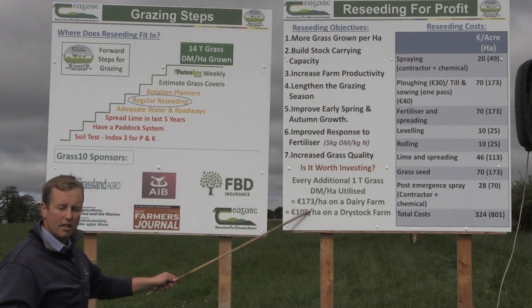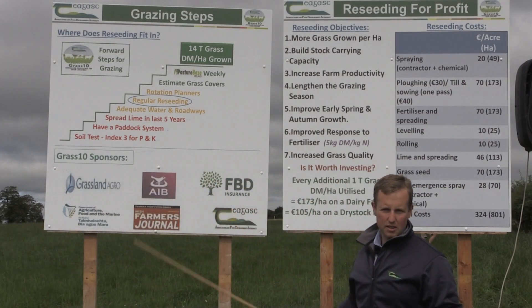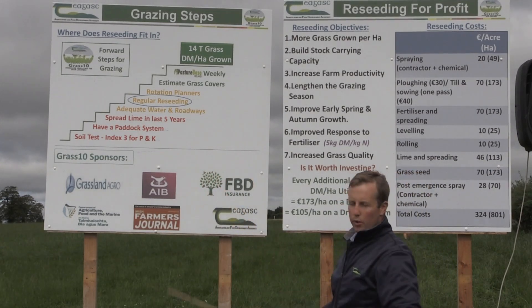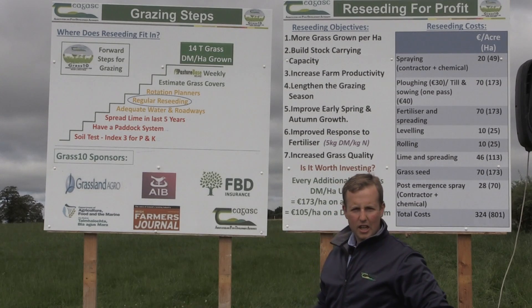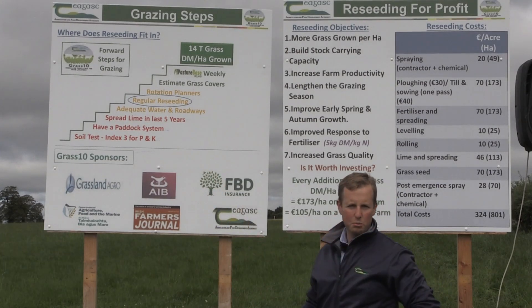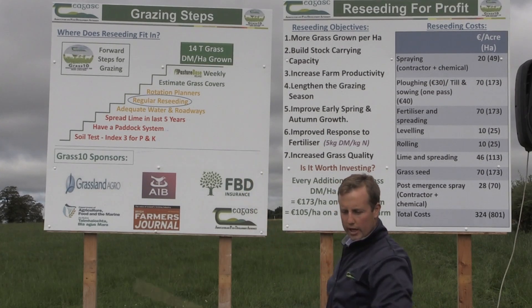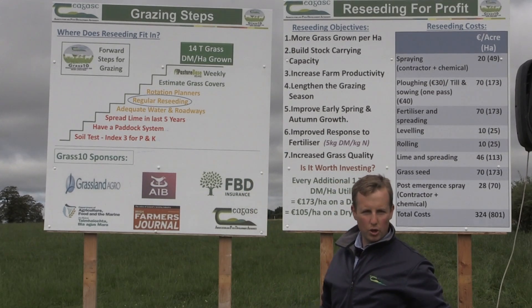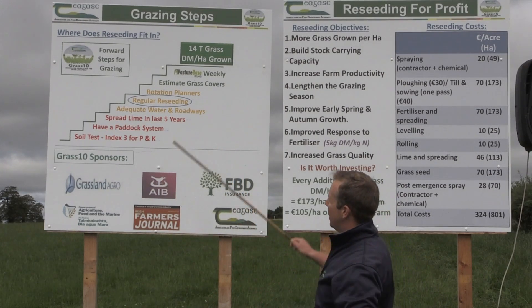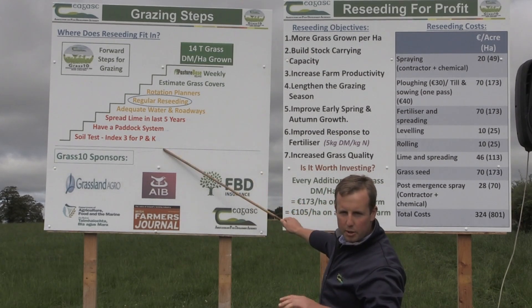To get those benefits from re-seeding, we need to have all these things done first. We need to have our soil fertility right — only 15% of soil is at optimum fertility in the country, so we need to fix that first. We need a paddock system in place and good infrastructure in terms of water and roadways, because most of this grass is growing in the shoulders of the year. These things have to be done before re-seeding.